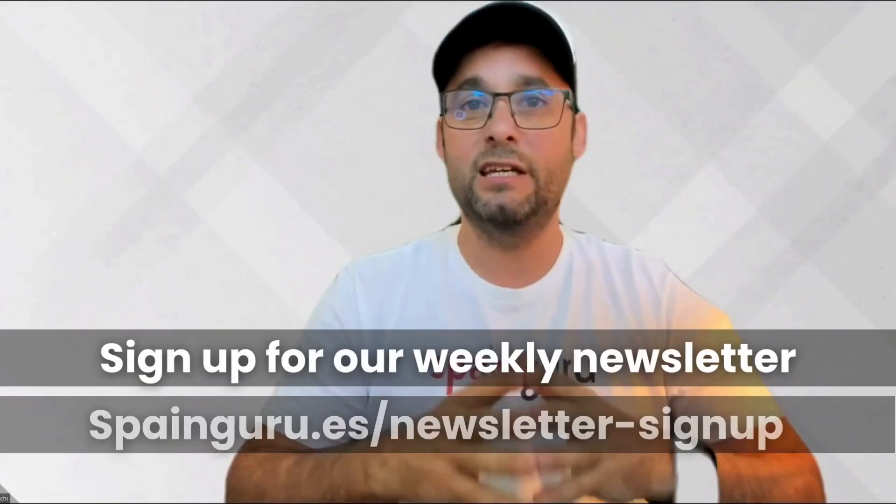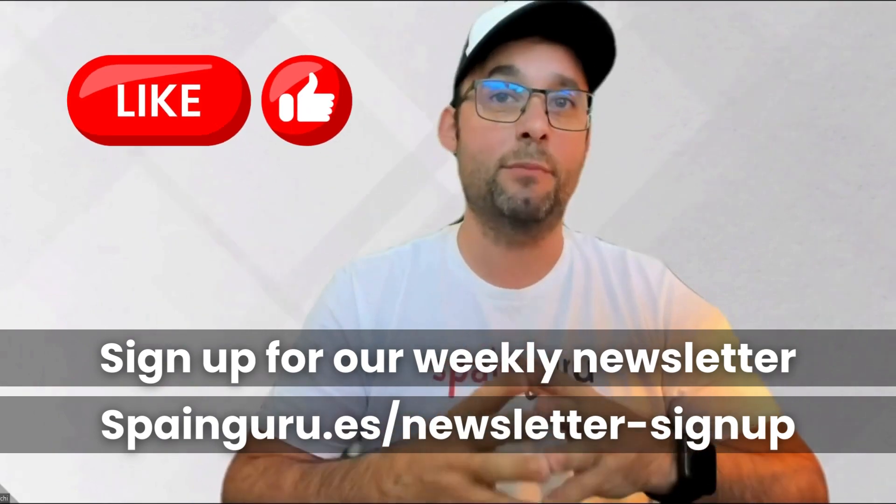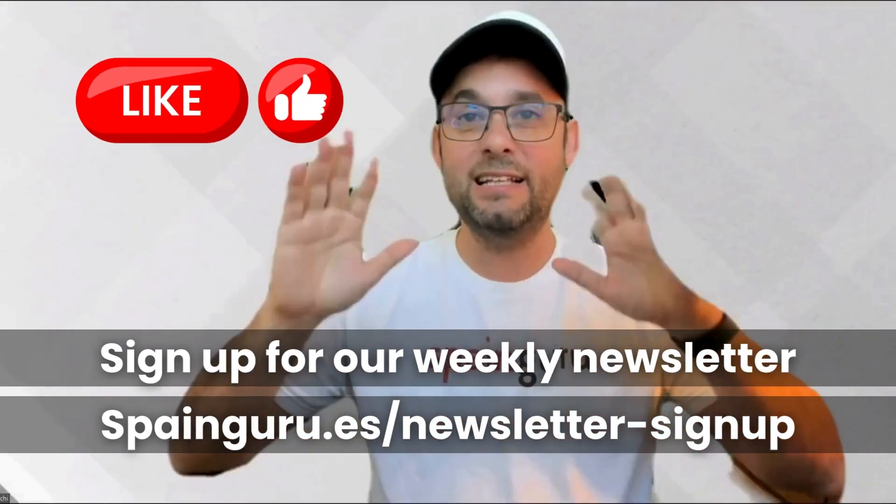That's all for today. If you're dreaming of studying in Spain, hit like, subscribe, and share your thoughts in the comments. Until next time, hasta luego.